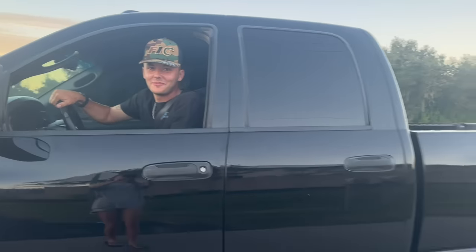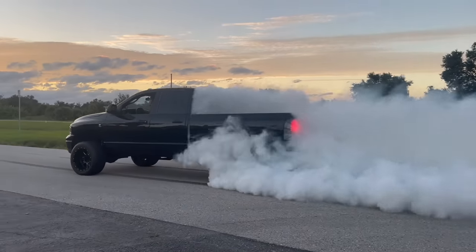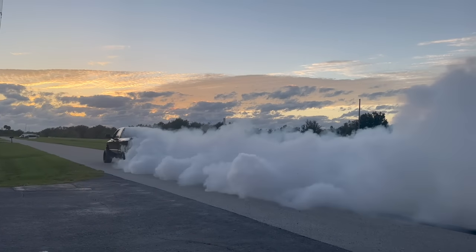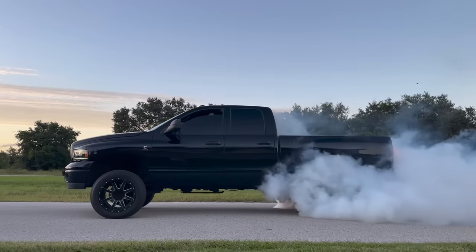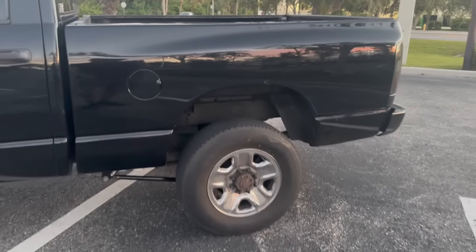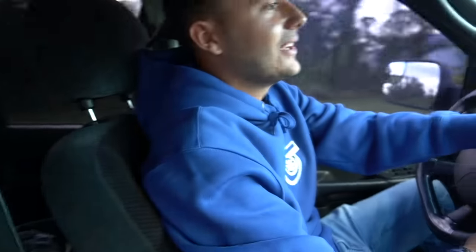Chapter number one: burnouts. You ever wonder what it's like driving a 1,000 horsepower Cummins? Well, I'm here to tell you. For some normal driving as well, I want you guys to get a little sound of these compound turbos spooling. These five blades absolutely scream. Literally, when you're driving this thing, you don't even need the radio on. I got a 15-inch subwoofer right there, but half the time we'd rather just listen to the turbos.